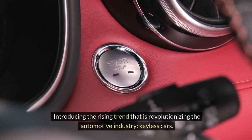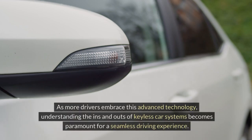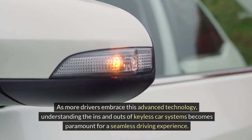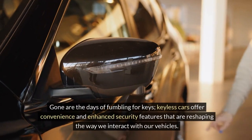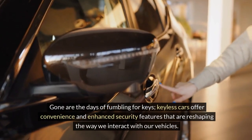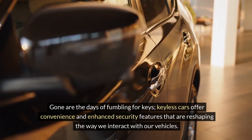Introducing the rising trend that is revolutionizing the automotive industry: keyless cars. As more drivers embrace this advanced technology, understanding the ins and outs of keyless car systems becomes paramount for a seamless driving experience. Gone are the days of fumbling for keys.